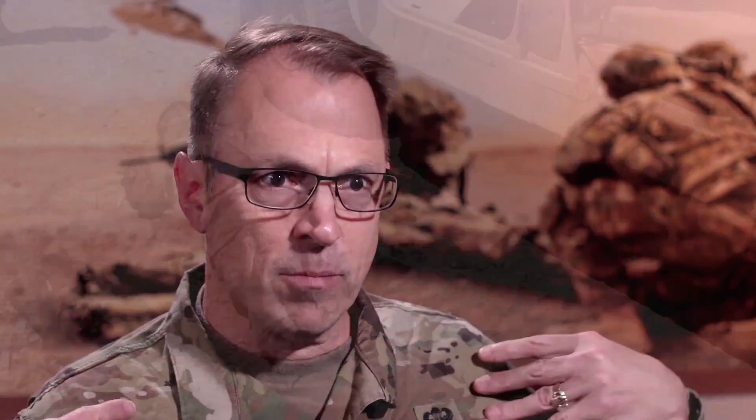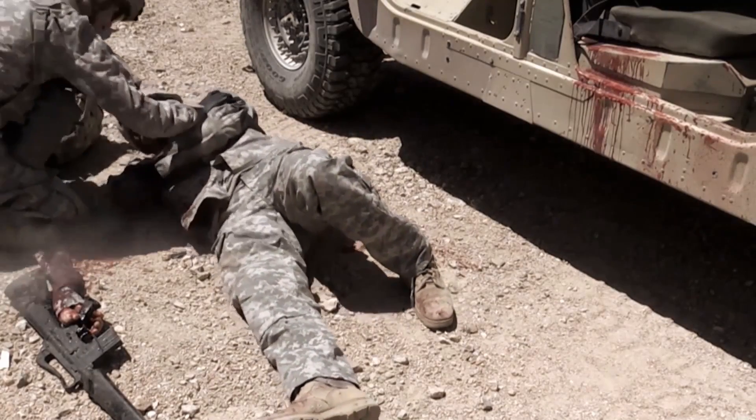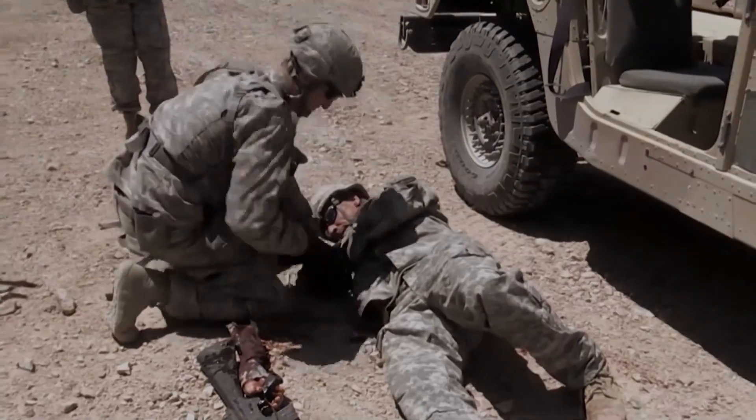armpits — you can't really put a tourniquet. But if you have somebody who is traumatically amputated from an IED or from a bomb, it's hard to put a tourniquet on here. So how do you control this bleeding?